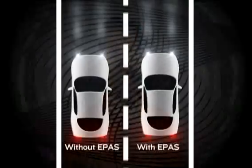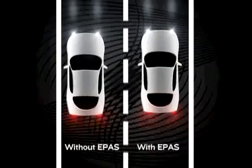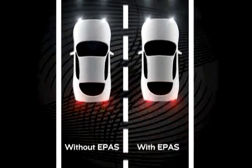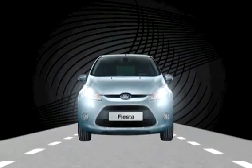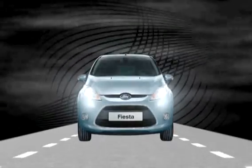It is also important for the driver to hold the steering wheel for the adaptation to take place. This steering effort assistance helps the driver maintain a straighter path and avoids unwanted drifts and pulls. EPAS reduces steering effort required when driving on crowned roads or in heavy sidewinds.